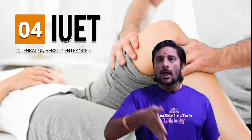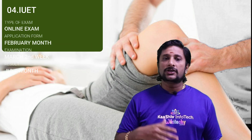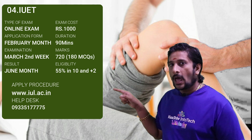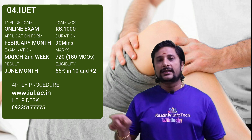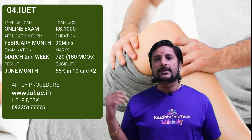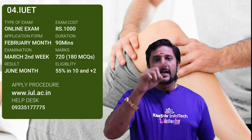Examination number 4 is the IUET, the Integral University Entrance Test. The examination is an online test. The application form is given in February month, the examination is in March 2nd week, and the result will be in June month. The apply URL is iul.ac.in and the exam costs 1000 rupees. The eligibility is 55 percentage in 10th and 12th; if you have done a UG degree, you need 50 to 55 percentage. The exam is 100 multiple choice questions to be completed in 90 minutes.